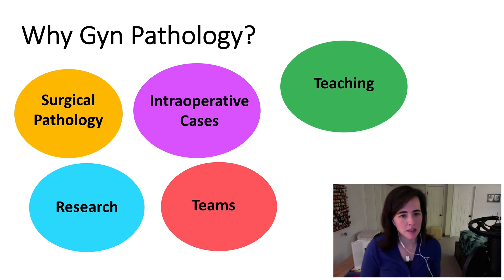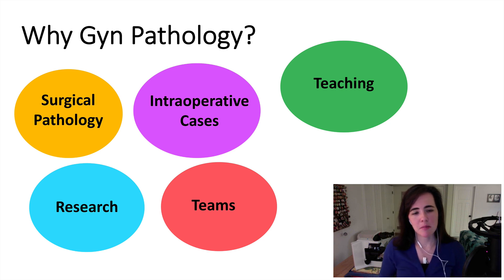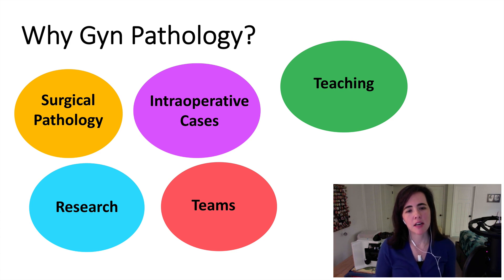Intraoperative cases have always been one of my interests. Even when I was in community practice, intraoperative cases are important in GYN pathology — most general surgical pathologists still look at intraoperative cases for GYN pathology. Because some of these patients are of reproductive age, the impact on the patient can be significant based on your intraoperative diagnosis. I find it very important to be very good at this part of GYN pathology, and I like interacting with the clinicians in that setting.